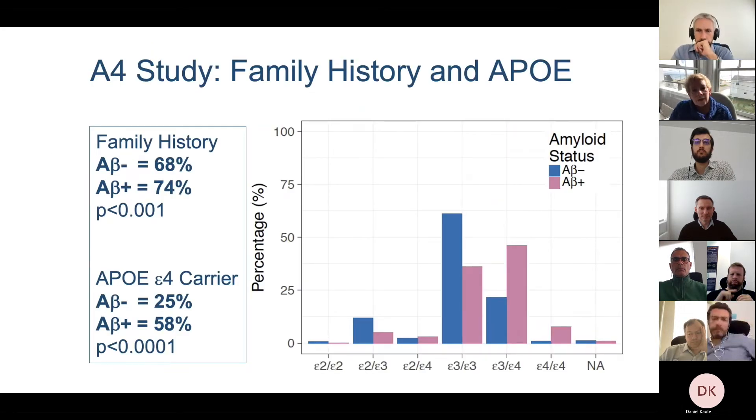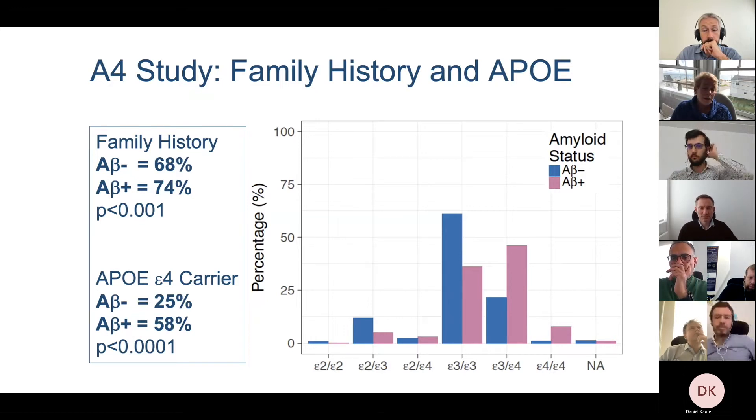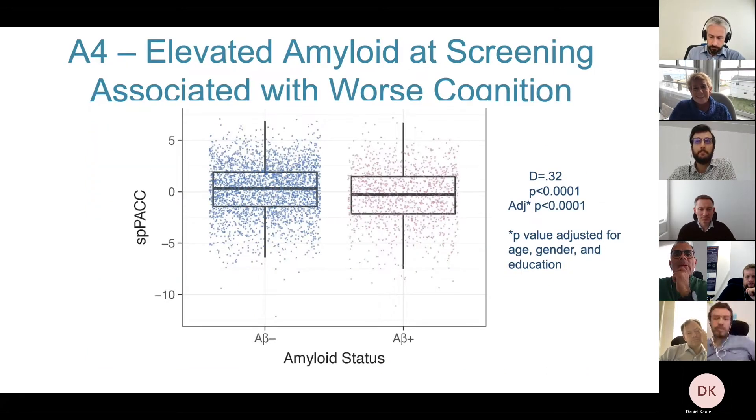APOE4 did go with elevated amyloid, as expected — people with an APOE4 allele were much more likely to have elevated amyloid, and about 58 percent of those with elevated amyloid had an E4 allele. That's exactly what we see in people with Alzheimer's dementia — about 60 to 65 percent have an APOE4 allele. Interestingly, even accounting for APOE, there's still an influence of family history on amyloid status, suggesting many complex genes may contribute.